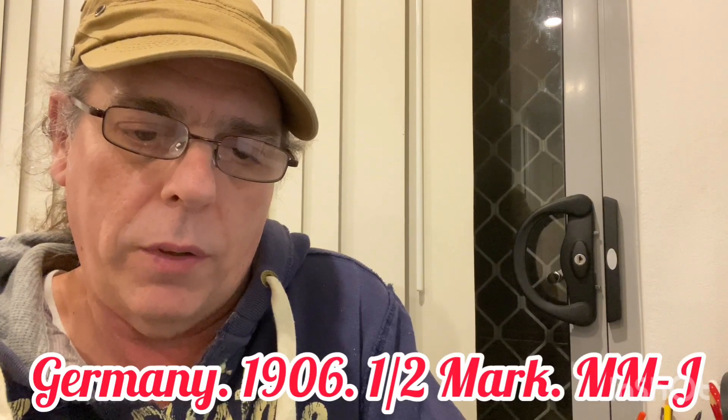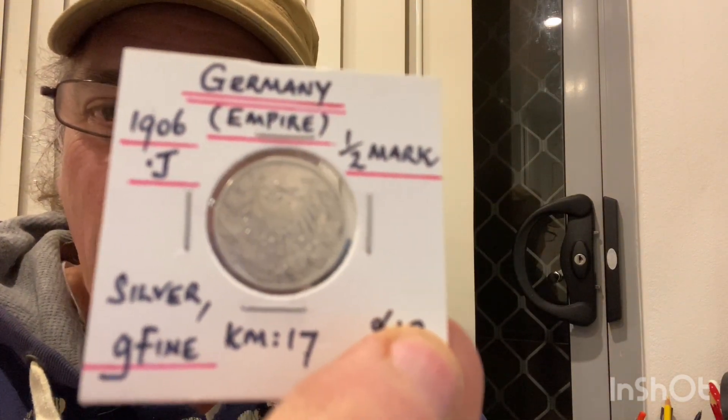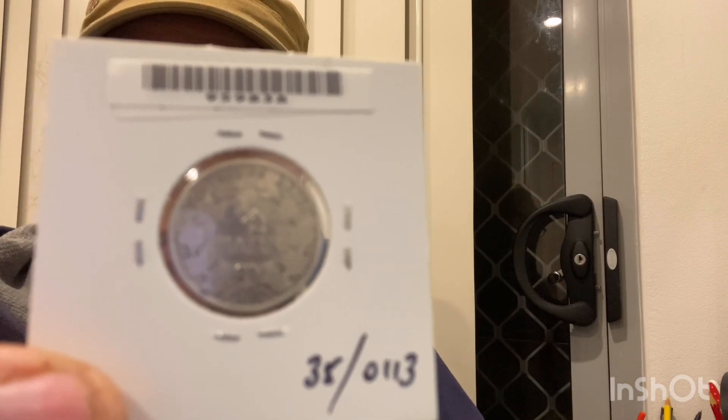The next one is 1906 J mint mark in good very fine condition — half mark, J for Johnny. That's one side there, very nice condition. Like I said, I get all these on eBay.